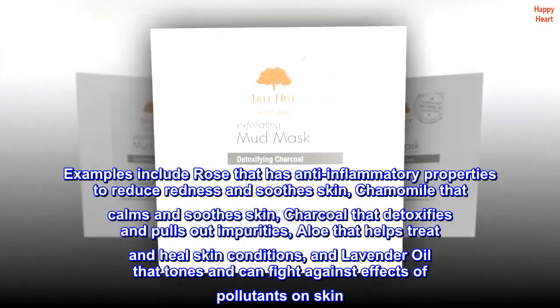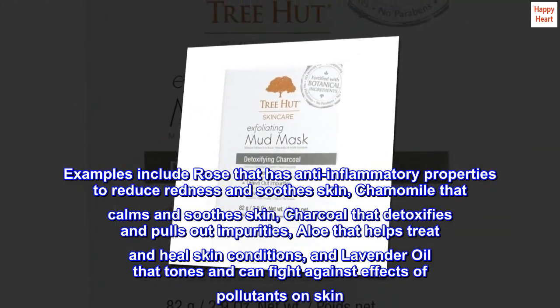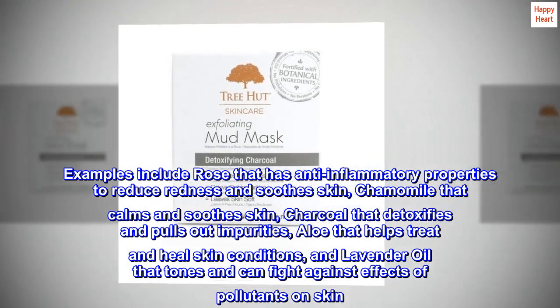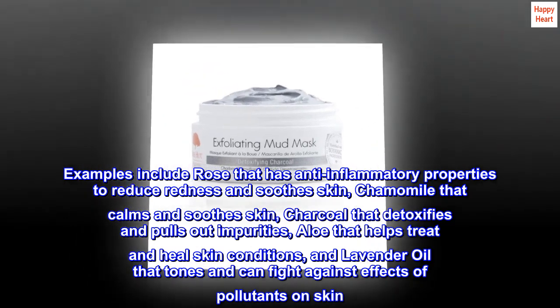Examples include rose that has anti-inflammatory properties to reduce redness and soothe skin, chamomile that calms and soothes skin, charcoal that detoxifies and pulls out impurities, aloe that helps treat and heal skin conditions, and lavender oil that tones and can fight against effects of pollutants on skin.